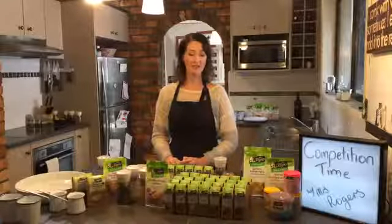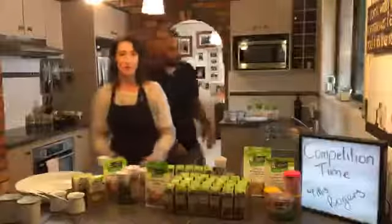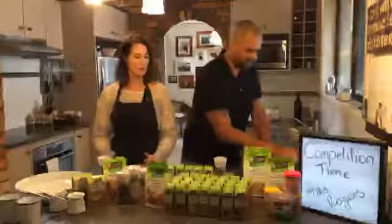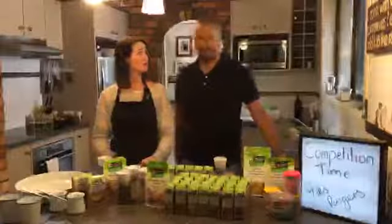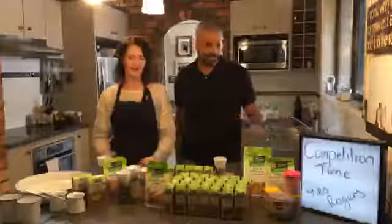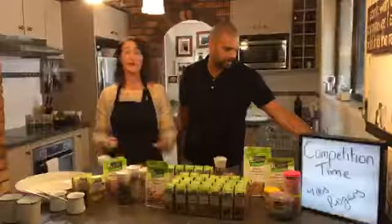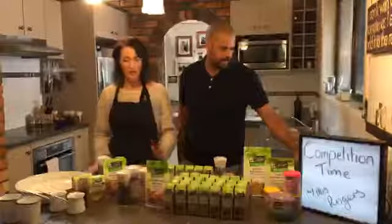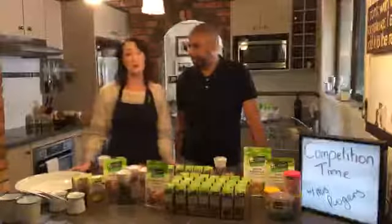Hi everyone. Today we're not cooking — we are spicing and herbing, and we're going to tell you about a new competition we've got going. This is Ben. Hi everybody. We're back together again. We thought we'd do it together since I'm not cooking or making anything exciting. But guys, this is going to be a real short one — we just essentially want to tell you about this new competition we've got going on.